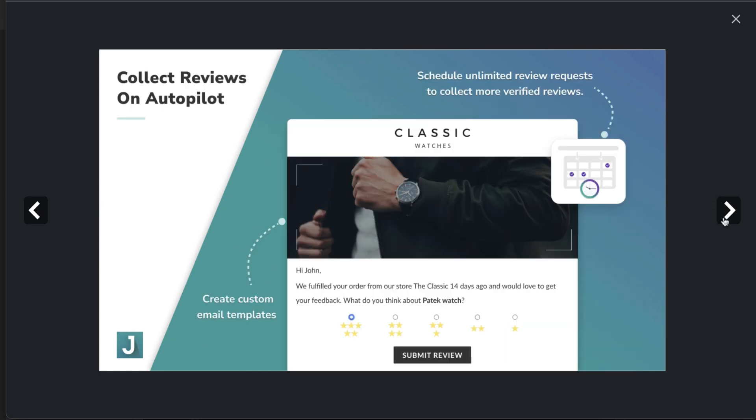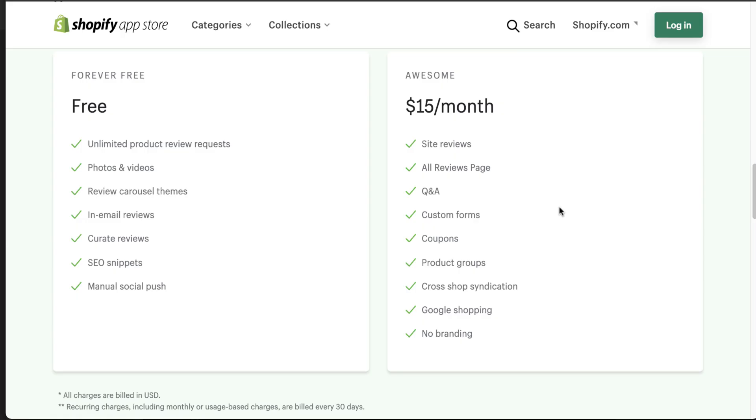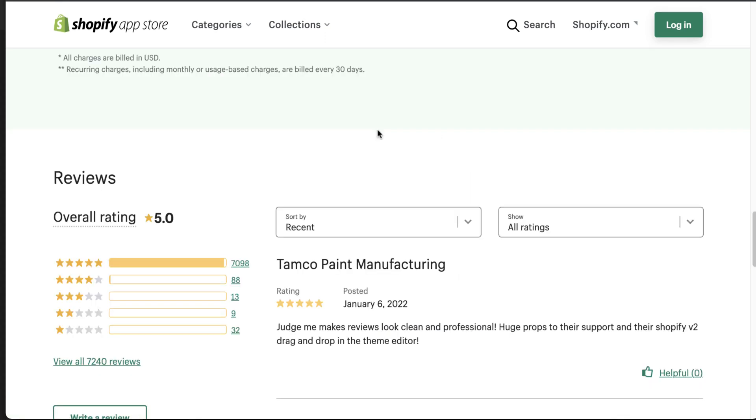I especially like the Google Shopping feature as it can help your products stand out in the shopping feed. In terms of pricing, they have a free forever plan with unlimited product review requests, and their full price plan is only $15 a month, which adds features such as no branding, Google Shopping, and coupon terms with reviews. They have over 7,000 five-star reviews, which is amazing to see.